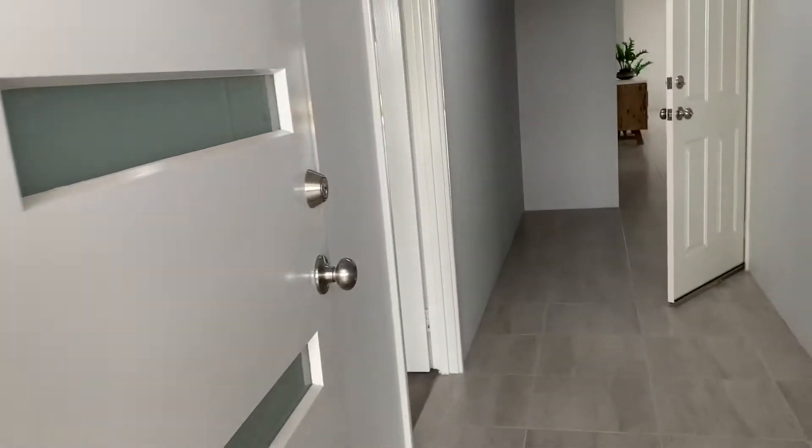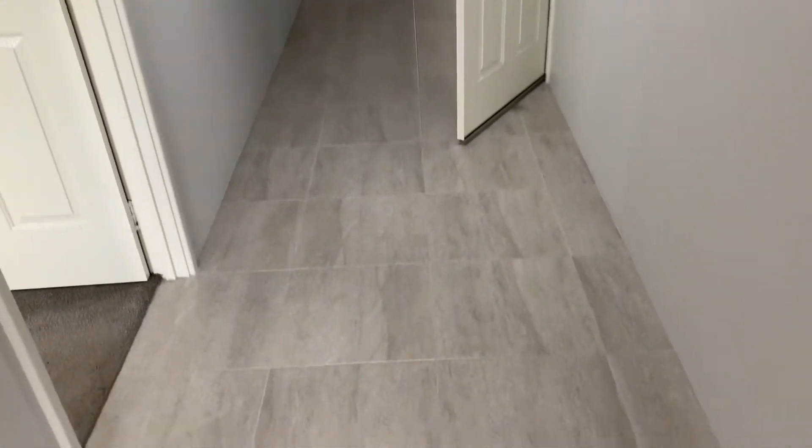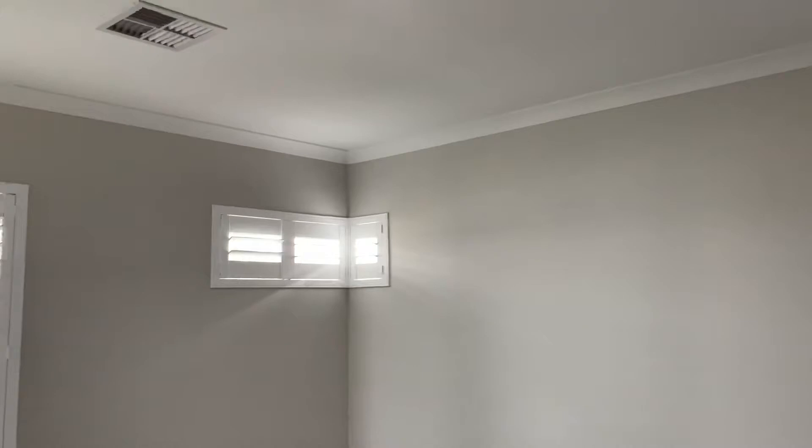So there's a security screen front door which is the crimsafe mesh. We've got beautiful high ceilings and a little bit wider passageway than normal. Quality carpets and custom design drapes and shutters have been put into the home.